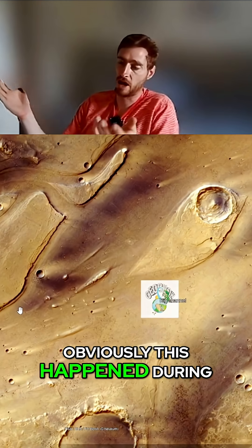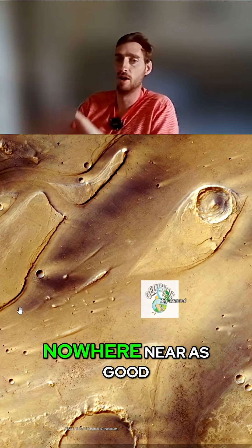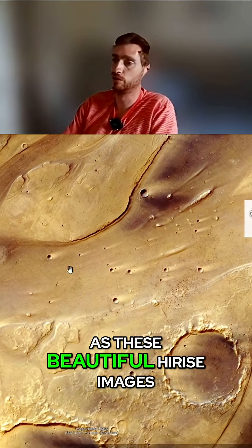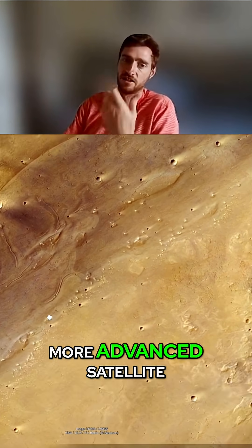Now obviously this happened during the early 1970s and the resolution was nowhere near as good as these beautiful HiRISE images, which are from a much later, more advanced satellite.